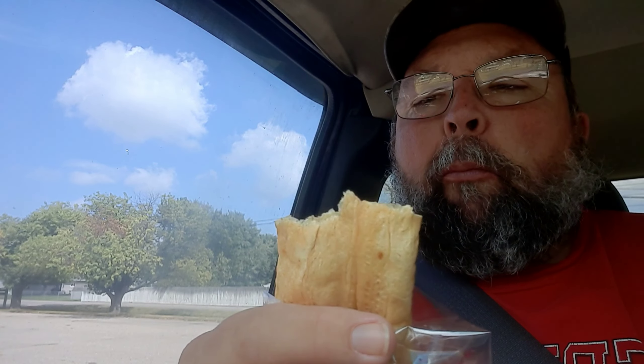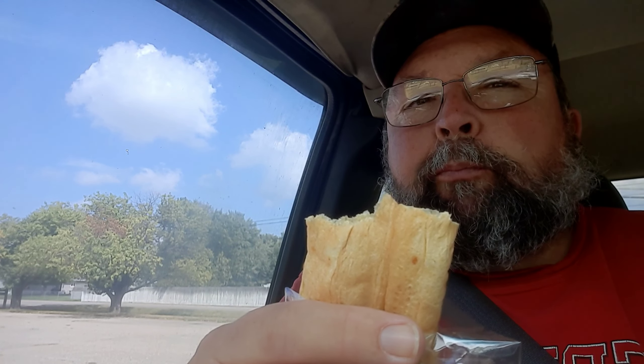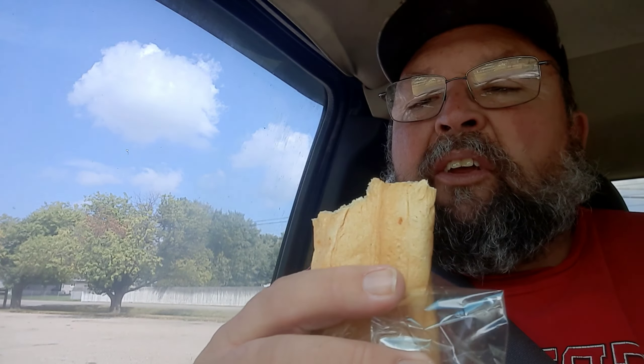So it's got some chocolate in there on the croissant. I'll give it one more bite and we'll put in the score for you.